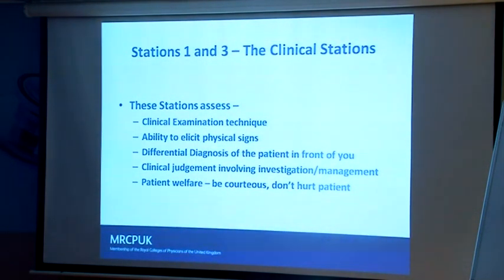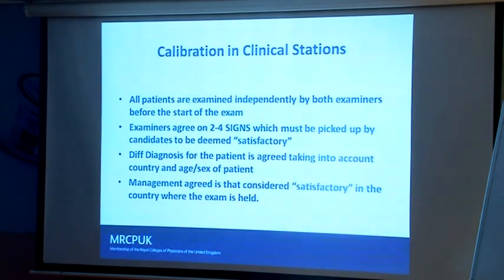In stations one and three, patients are examined independently by both examiners. I actually don't like to know the diagnosis before I examine the patients — I want to go in like you, knowing only it's a chest case. We each examine, then write down the signs, and then agree the signs. The differential diagnosis takes into account the country, age, and sex. For management and investigations, I'll ask my local examiner.